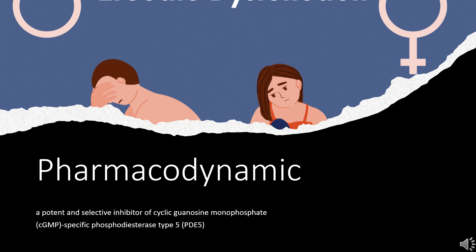The presence of cGMP in the corpus cavernosum leads to smooth muscle relaxation, increased inflow of blood, and an erection. Therefore, in patients with erectile dysfunction given Vardenafil, normal sexual stimulation will increase cGMP levels. Without sexual stimulation and no cGMP production, Vardenafil should not cause an erection.